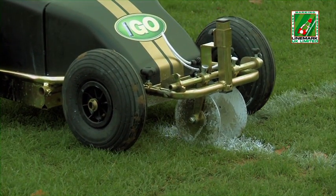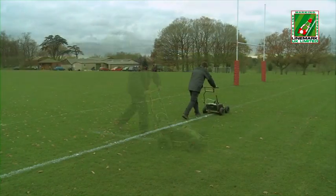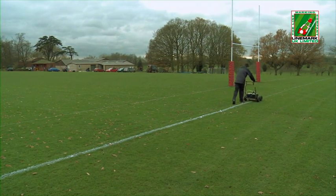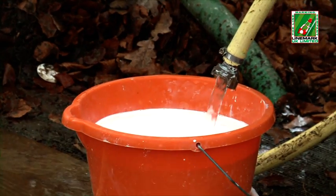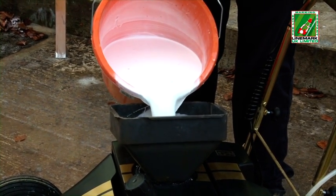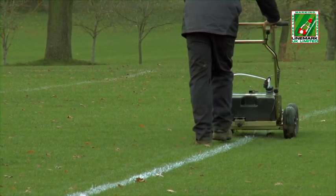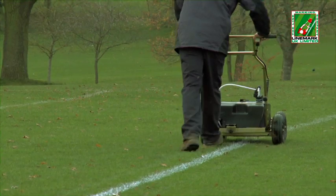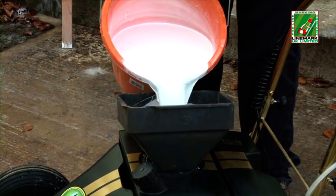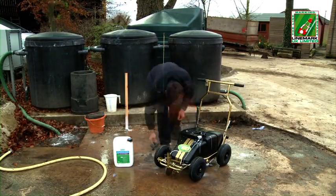Sin embargo, al emplear pintura soluble, el usuario alinea la máquina y comienza con el marcado de líneas. Tras aproximadamente 2 campos y medio, el usuario debe regresar a la zona de mantenimiento para medir, remover, rociar y rellenar la máquina por segunda vez antes de regresar al lugar donde se detuvo. Tras marcar otros 2 campos y medio, el usuario regresa de nuevo a la zona de mezclado y repite el proceso de llenado. Esta necesidad constante de rellenar, además de llevar mucho tiempo, consume gran cantidad de agua y requiere de mucho trabajo.